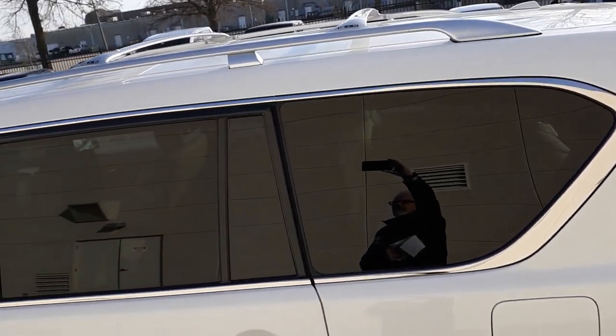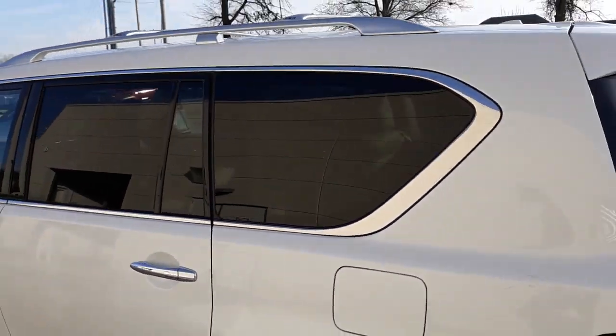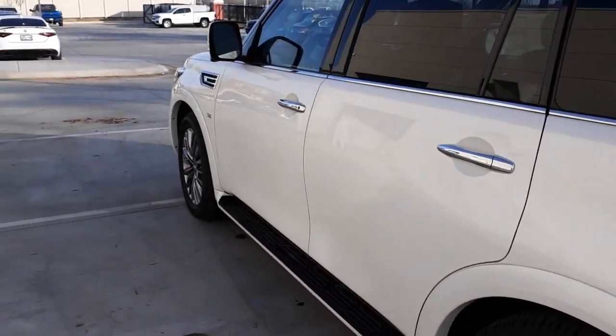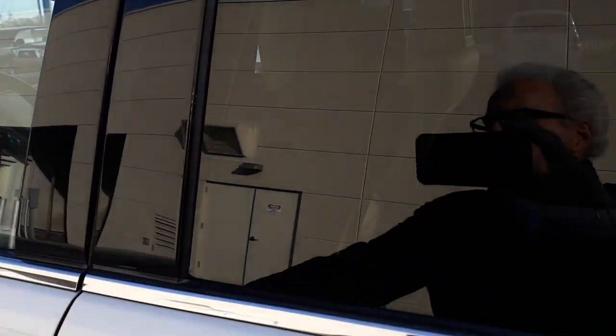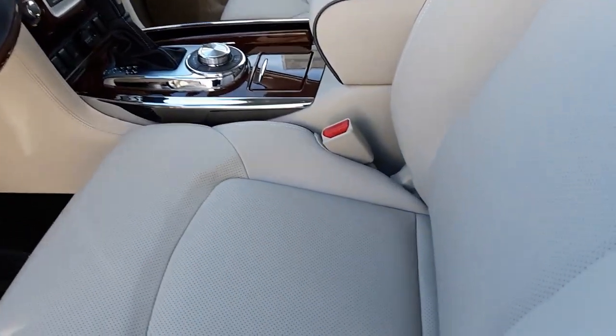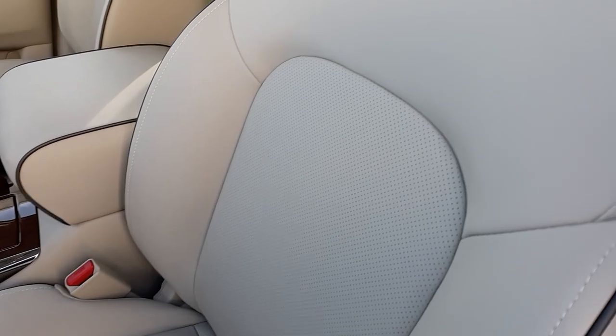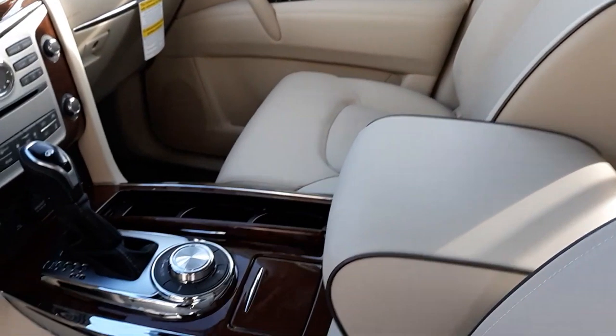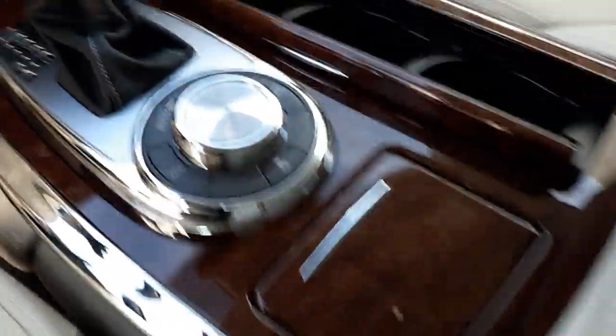It has the roof rails and crossbars. It does not have the cooled seats — it has the heated seats, but the suede interior tends to run cooler anyway in the summer. And as you can see, it is 4-Wheel Drive.